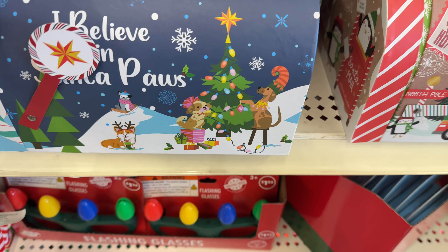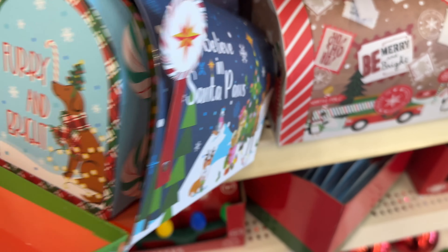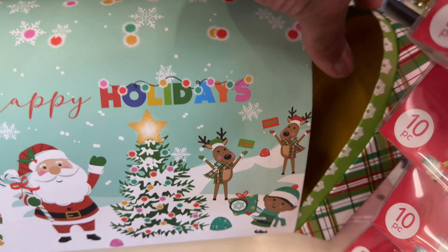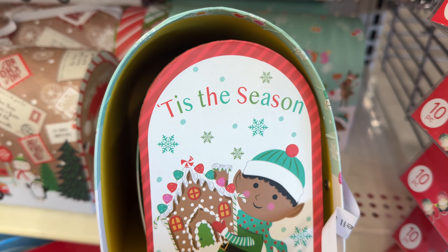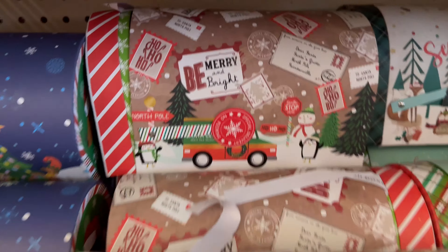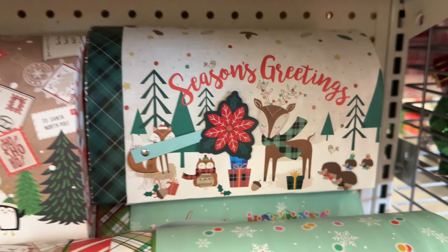Look at these — these are cute. 'I Believe in Santa' — it's actually like a mailbox. There's other little ones inside. This one says Happy Holidays. There's other little bitty ones inside too. 'Tis the Season.' I'm only working with one hand so I can't see — that was already open. There's one that says 'Season's Greetings.' That is nice.